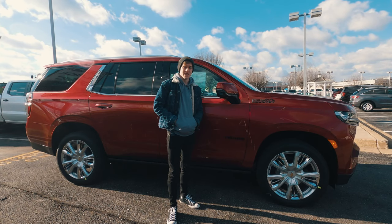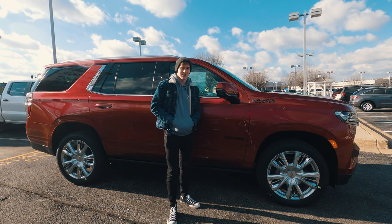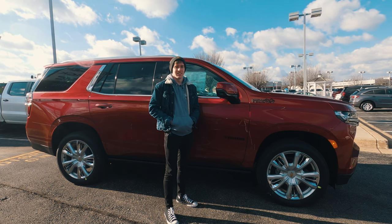Today we look at the newly redesigned Chevy Tahoe. For about $80,000 you're getting the brand new redesign of one of Chevy's most iconic vehicles. Is it worth the price? Let's find out.